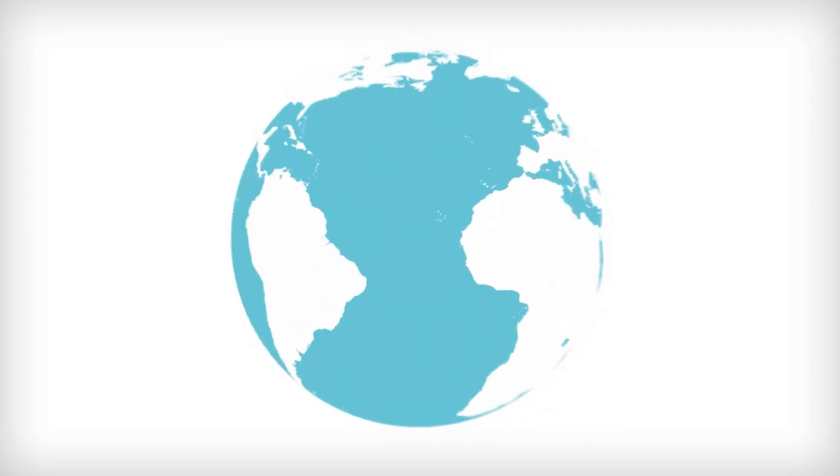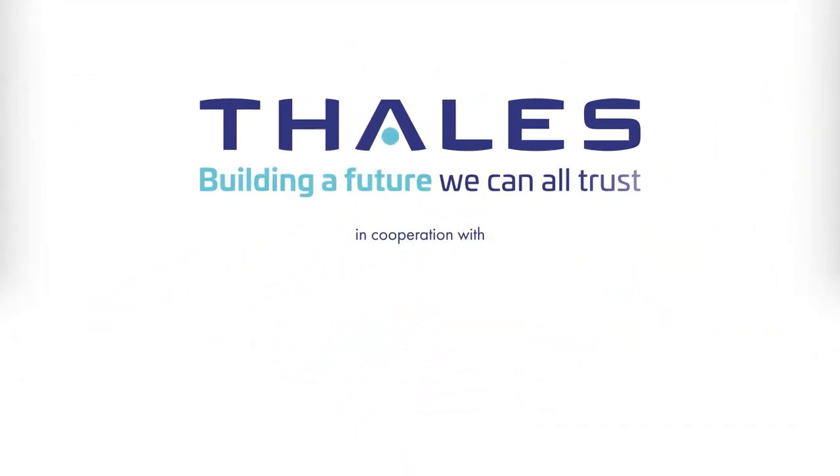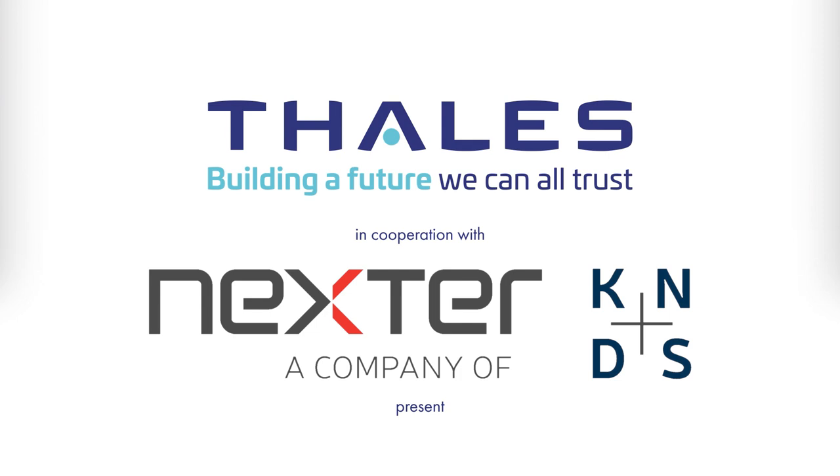Combining the best know-how as leaders in the field, Thales, in partnership with Nexter Systems, presents the Rapid Fire System.